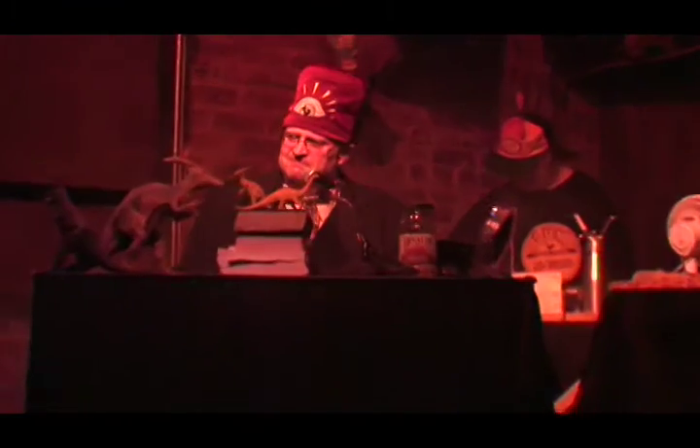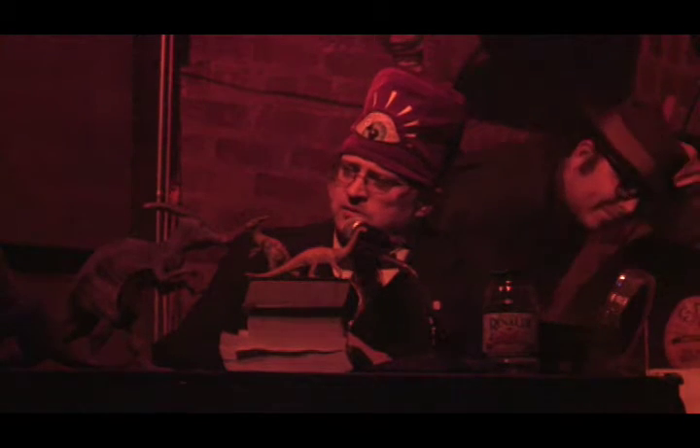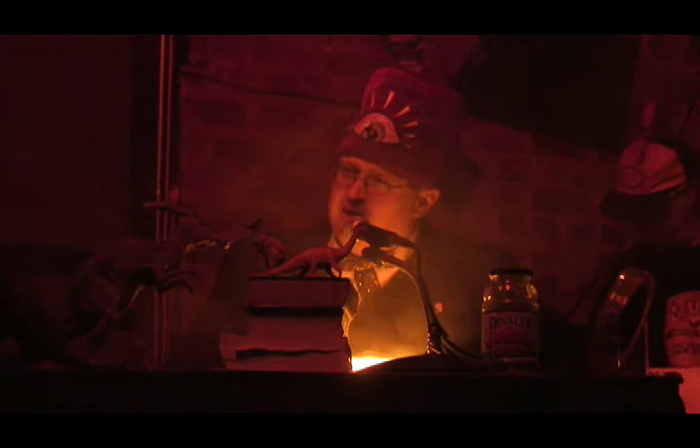It's Dr. Howe. Gaily bedight, a gallant knight, in sunshine and in shadow, had ridden long, singing a song in search of El Dorado. But he grew old, this knight so bold, and o'er his heart a shadow fell, as he found no spot of ground that looked like El Dorado. And as his strength failed him at length, he met a pilgrim shadow. Shadow, said he, where can it be, this land of El Dorado? Over the mountains of the moon, down the valley of the shadow — ride, boldly ride, the shade replied, if you would seek El Dorado.